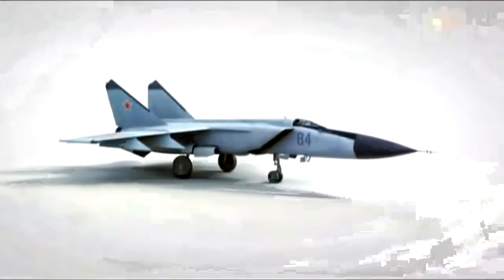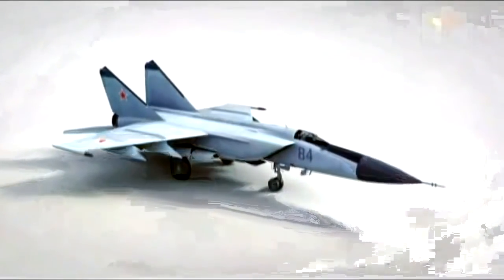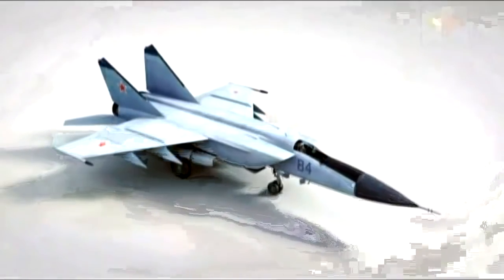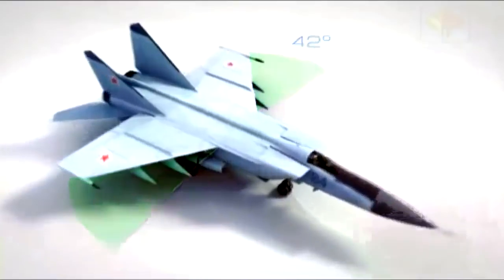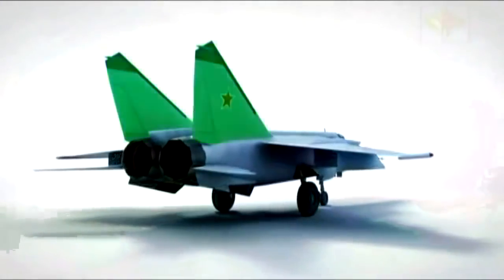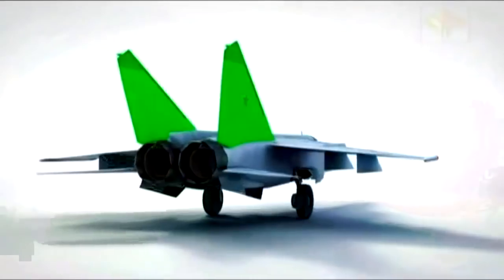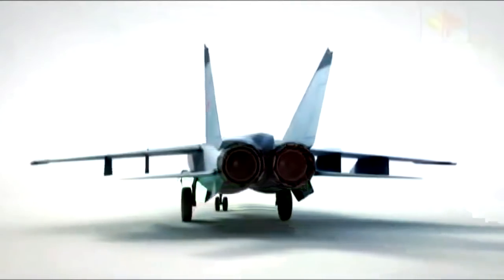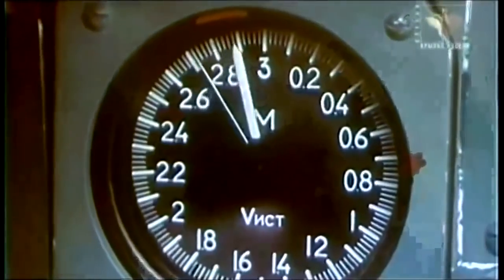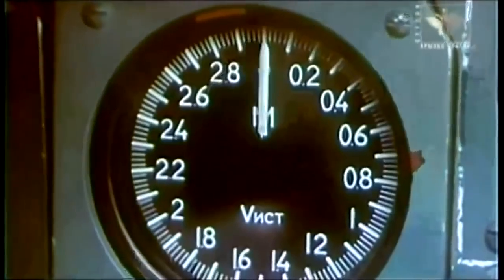The MiG-25 design included a high wing — that's to say at the top of the fuselage — swept back by 42 degrees. There were two big tail fins and two ventral fins to improve the longitudinal stability at high speeds. The specifications included a service ceiling well over 20,000 meters and a maximum speed of 3,000 kilometers an hour. That was what decided the general layout of the aircraft.